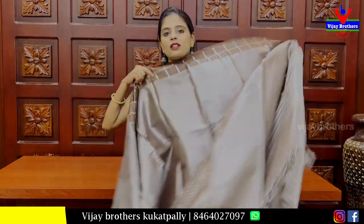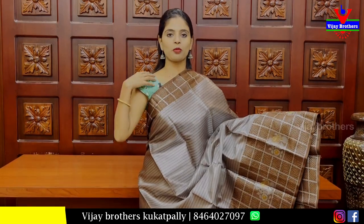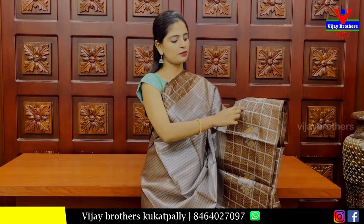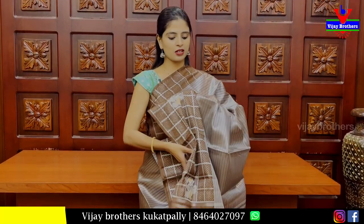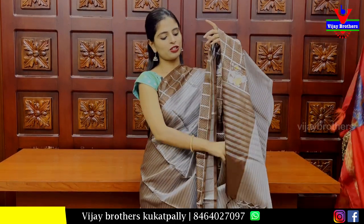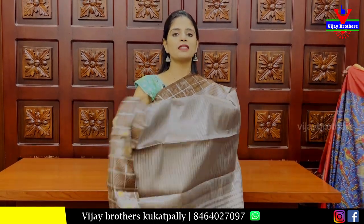Next, we have a silver tissue saree with a brown contrast. Both sides have a brown check pattern — 2 inches — and the same check pattern on a 7 to 8 inch section. The body is silver tissue with brown colour. The pallu has tassels attached, and the blouse is also silver tissue. Price: ₹700.